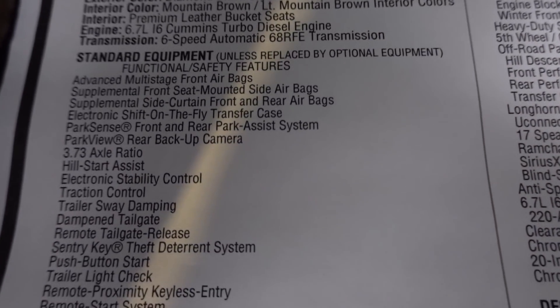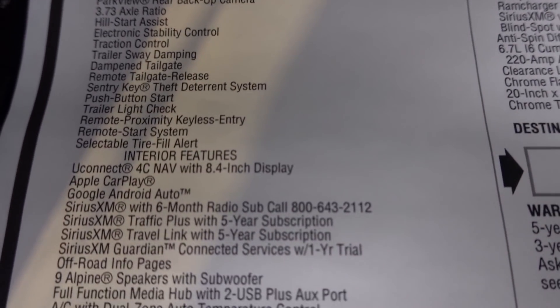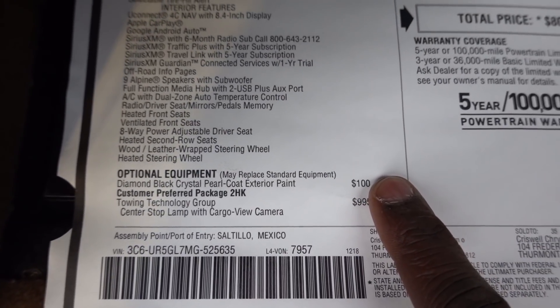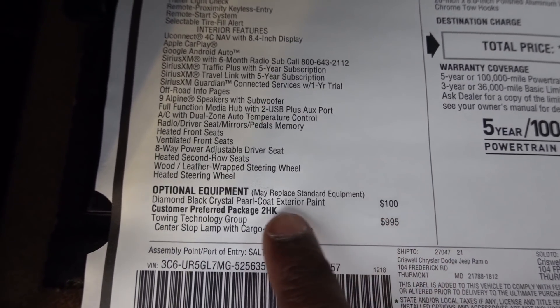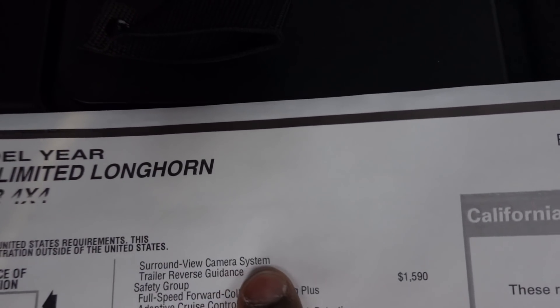Here's your standard equipment. Starting off the options, you do have that paint which is $100 extra, and this does have the towing technology group which is $995. It's going to give you everything that you see here, along with these two features up top.